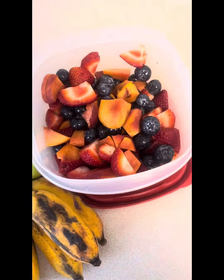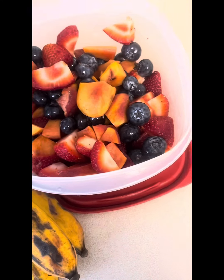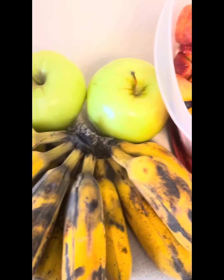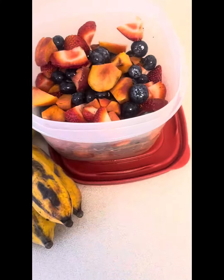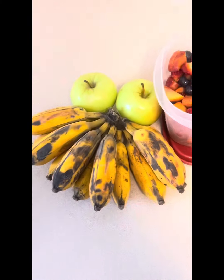All right, what's going on family — day 18 of the meal breakdown. Today for lunch we're going with a fruit bowl. We got some strawberries, blueberries, and peaches, and then we got some burl bananas and two green apples. That's pretty much going to be our lunch.